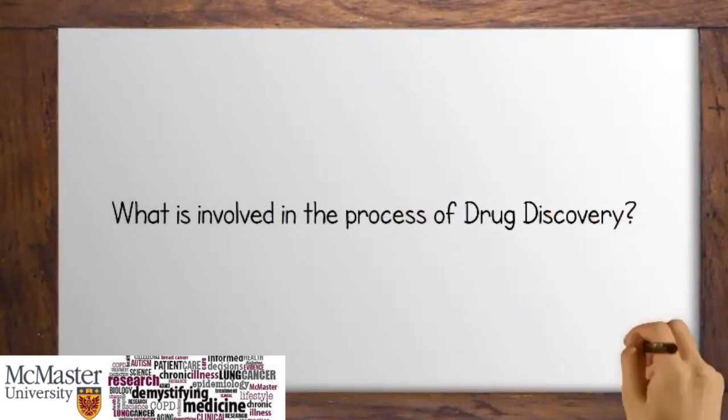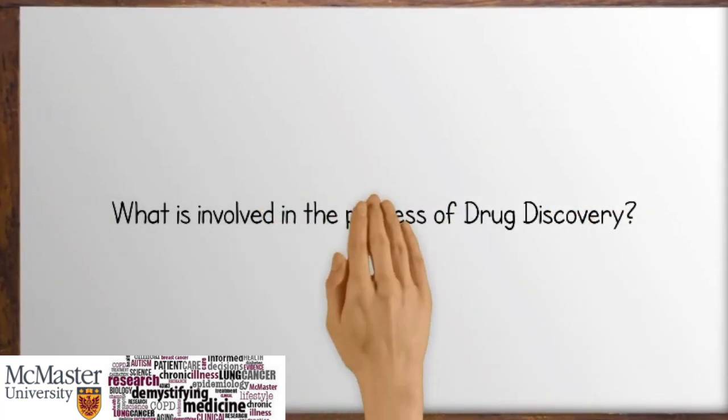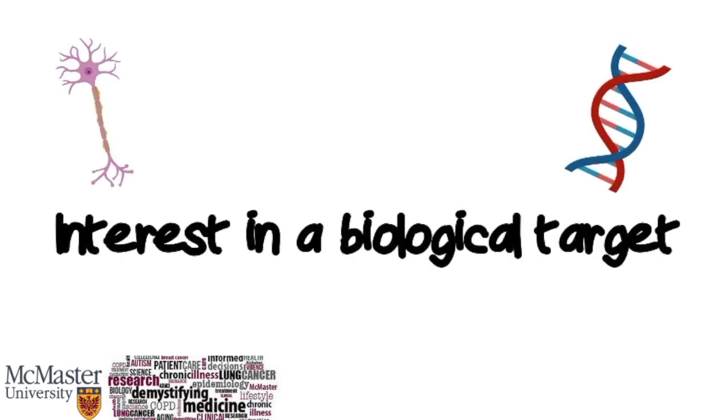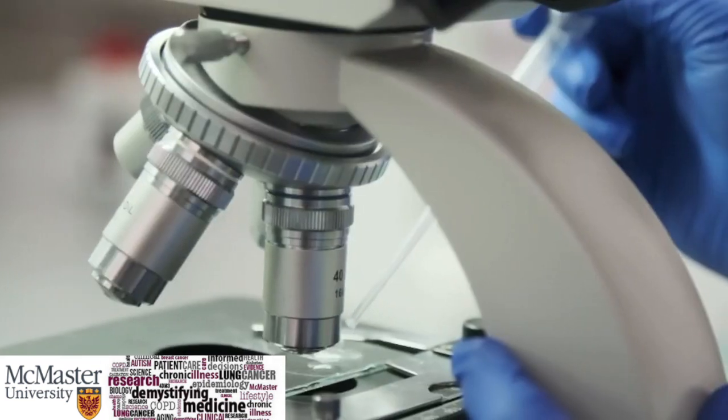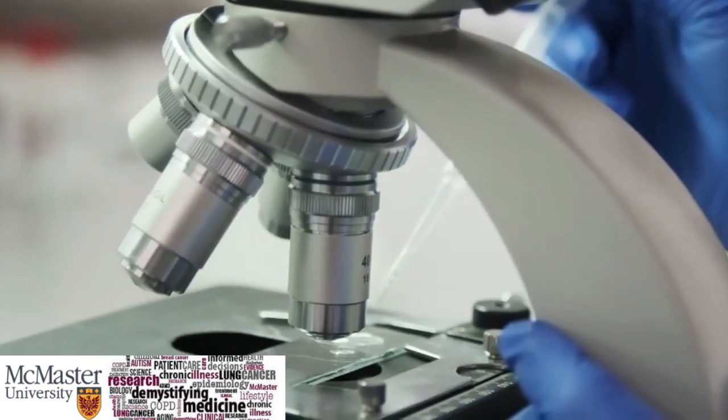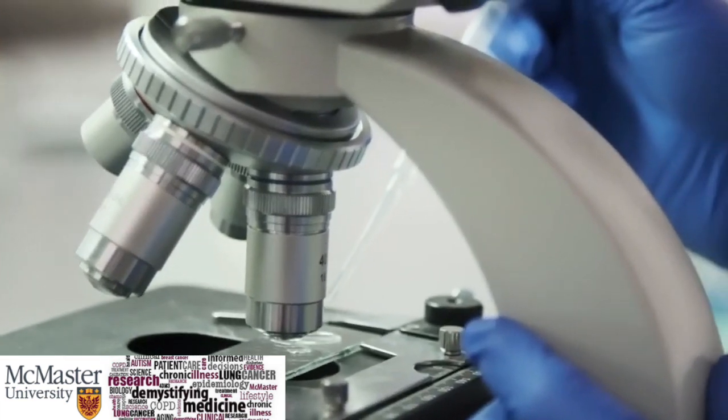How does drug discovery work? There are generally four steps to summarize the extensive process. Initially, there is some sort of interest in a biological target aiming to study a specific illness or disease that affects the public. Using this, scientists will perform months to years of research, depending on what has already been done, using various biochemical techniques and assays.